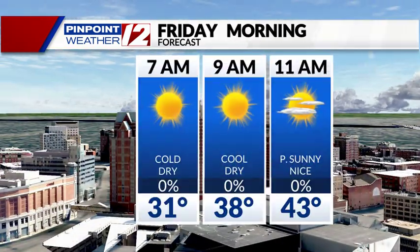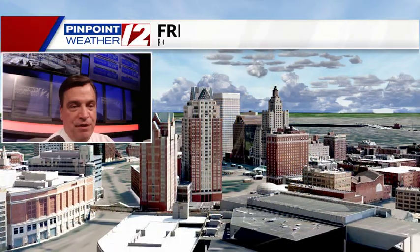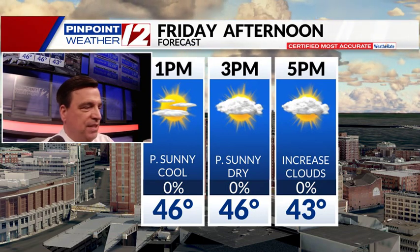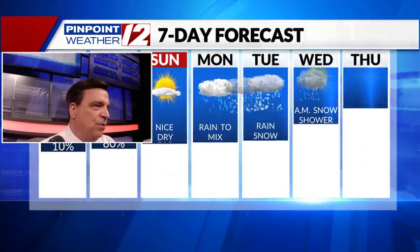Here's the breakdown. Friday morning looking good, starting with sunshine by 11 a.m., 43 degrees. The afternoon's not bad either — dry, sun to increasing clouds, temperatures around 46 to 48 degrees. Let's take a look at the seven-day forecast.